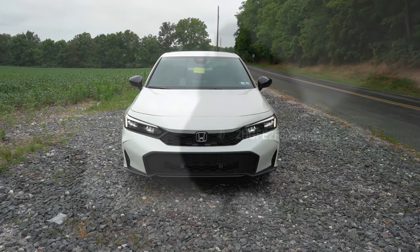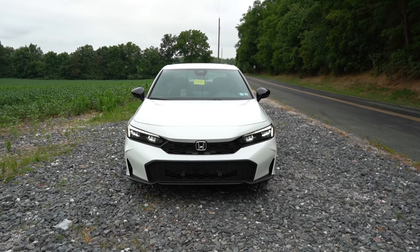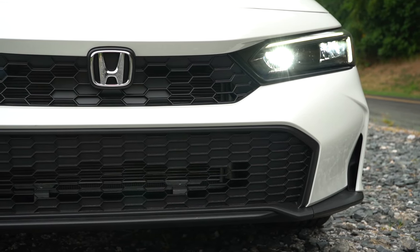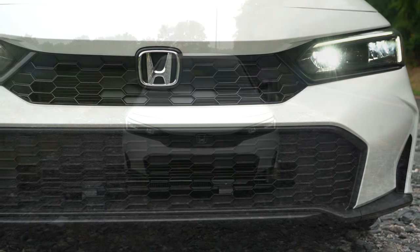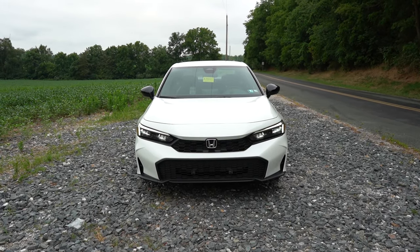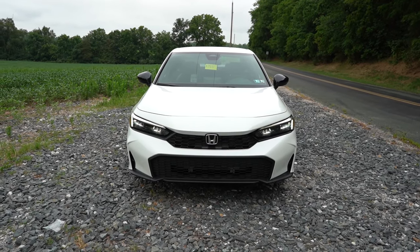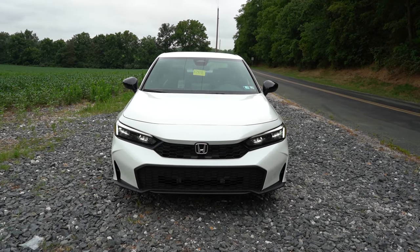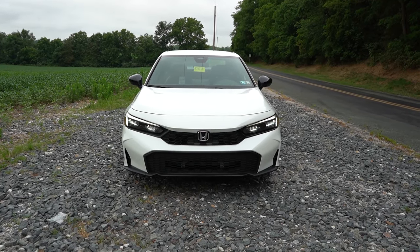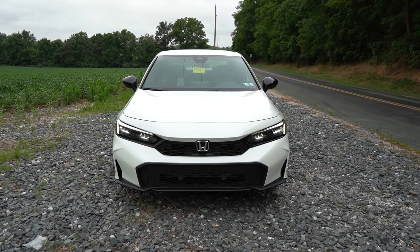Taking a look at the VIN, the first character is the number two, indicating the 2025 Civic is built and assembled in Canada. Starting up front, LED headlights come standard for both trim levels, along with LED daytime running lights, automatic headlights, and automatic high beams — which will automatically dim when sensing an oncoming vehicle and restore when it passes. Fog lights are gone for 2025. Very low hood line up front — one of the best-looking front ends in the compact car segment in my opinion.